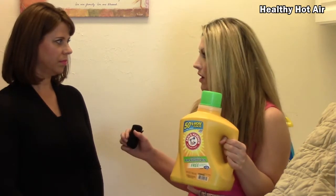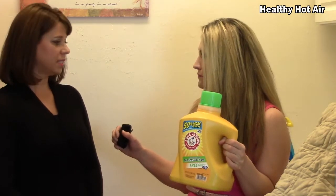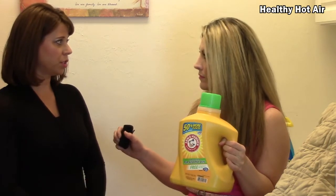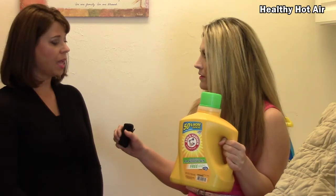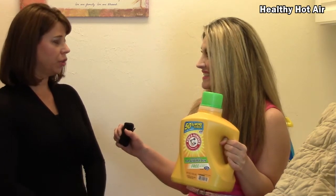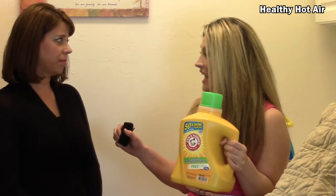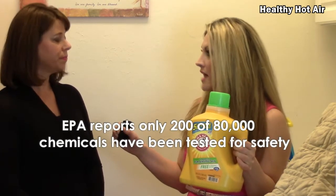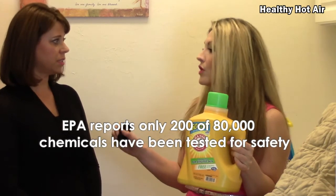Now, what does that mean? I am using an Arm & Hammer cleaner. I liked it — I thought it said for sensitive skin, but you found it has a bad rating, right? Yes, I actually looked it up on Environmental Working Group, which is a third-party non-partisan research group, and I found that it has a D rating. Some ingredients within it have a failed rating. It can cause skin irritations — and it says for sensitive skin! It has concerns for skin irritations, respiratory effects, and cancer, because it does have some toxins in it.